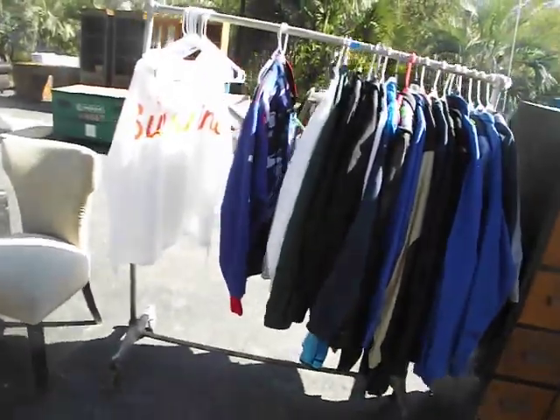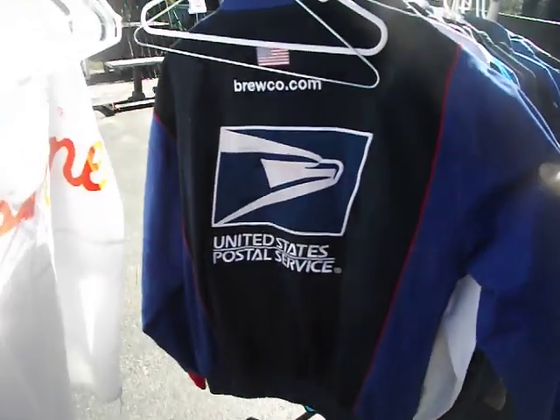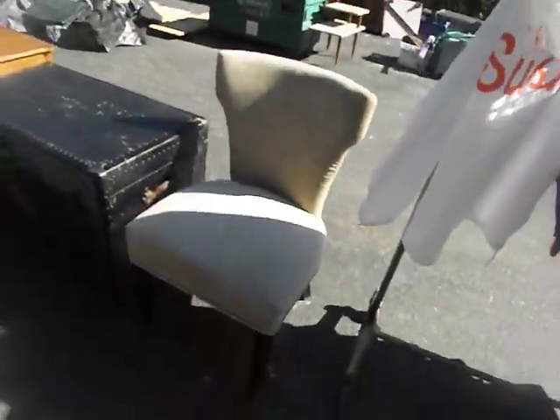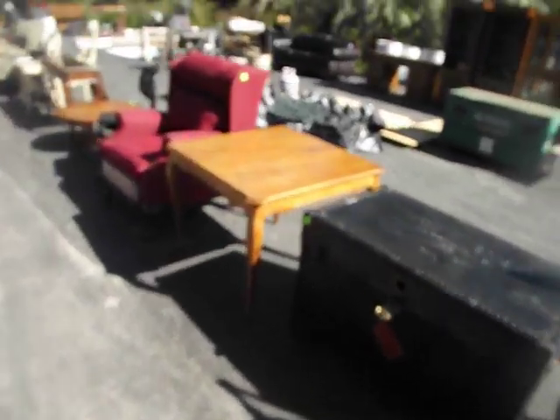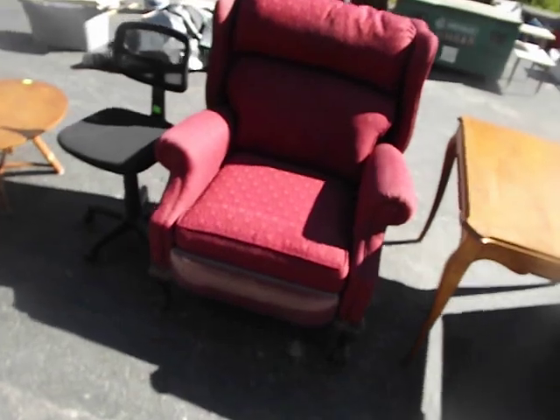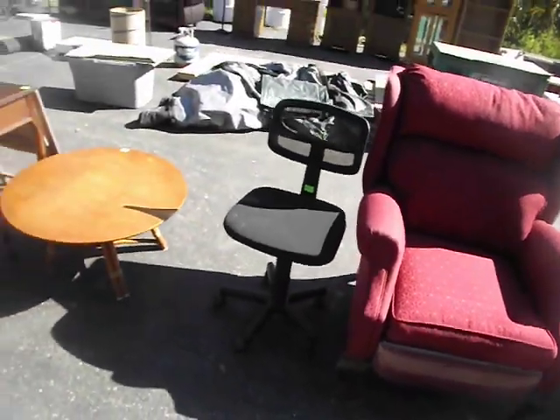A collection of clothing with advertising on it, including a U.S. Postal Service and Bruco Company — not sure what that's about. A padded chair. You get the big trunk. A square table. A nice little — I think that's a recliner, maybe not. A beautiful red chair. A little office chair. Another round table.